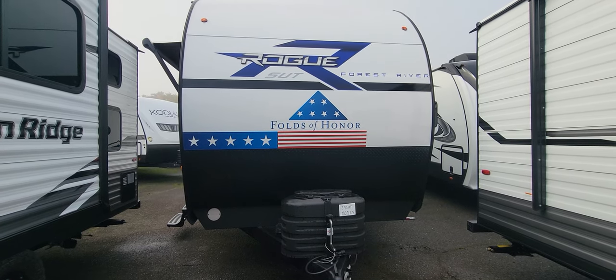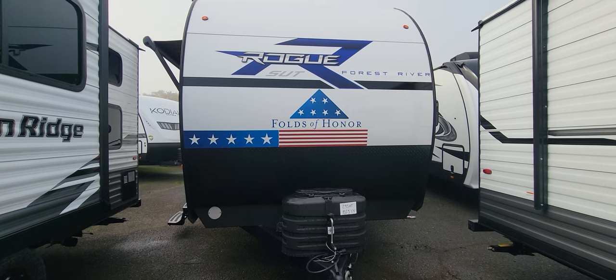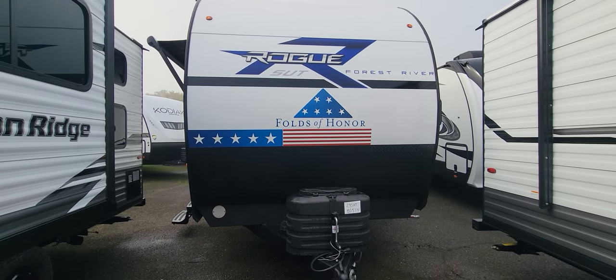What is up everybody? Shane Carlson here with Family Fun RV, and I'm bringing you a Featured RV of the Month. I'm very excited to talk to you about the new Forest River Rogue SUT and Armored Folds of Honor series that they're putting out.